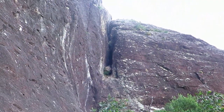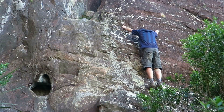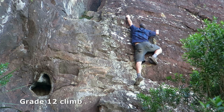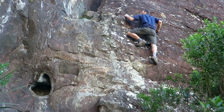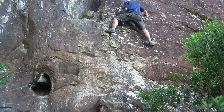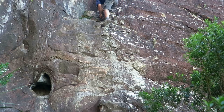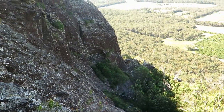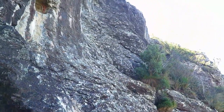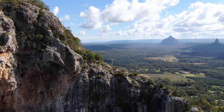After a bush bash for less than 100 meters, you reach the final obstacle. The original route goes up a chimney — apparently a tree used to make getting in there easy, but it's not there now, so it might be grade 15 to get into the chimney. It's not exposed though, so not as scary as the previous sections. The alternative is to go all the way left, work your way back up above, and come around to the right past that tree. Once you're up on the shoulder, just follow the track up to the summit.